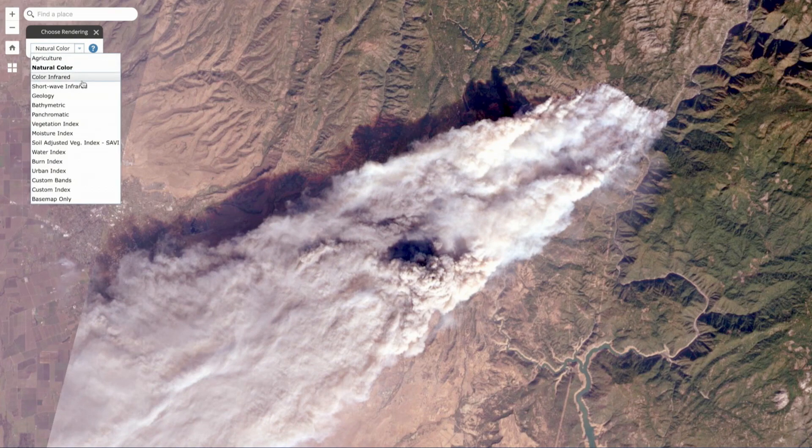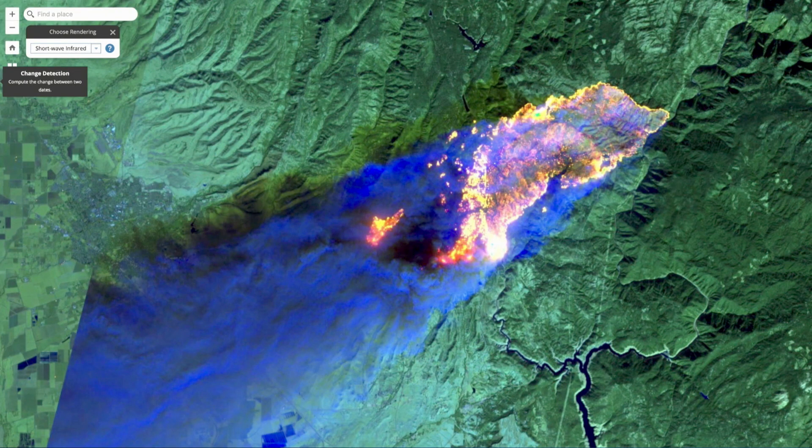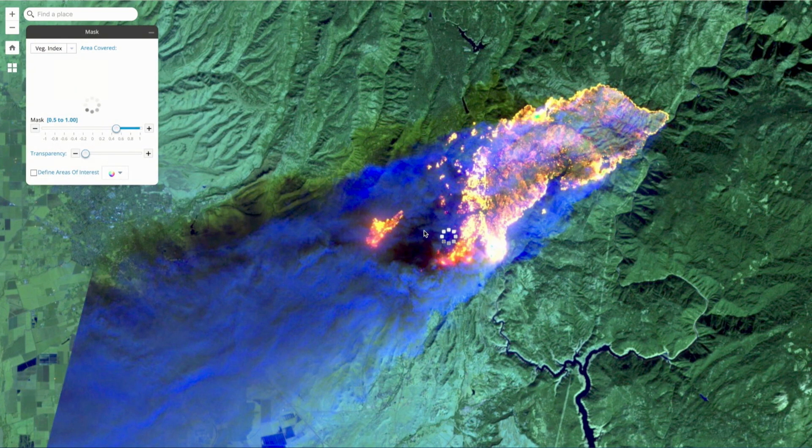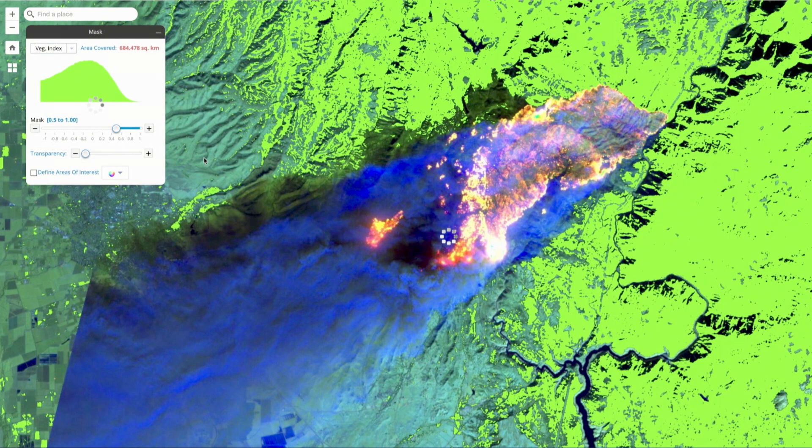Also available in the Living Atlas is the entire world catalog of Landsat imagery since the 1970s. Here you can see through the smoke with the infrared sensor and reveal the destructive path of the Camp Fire in Paradise, California.